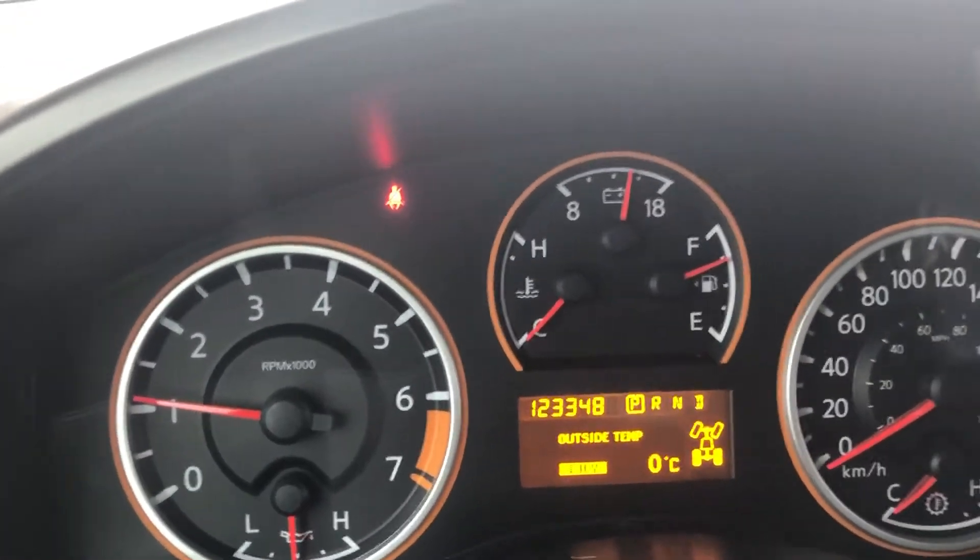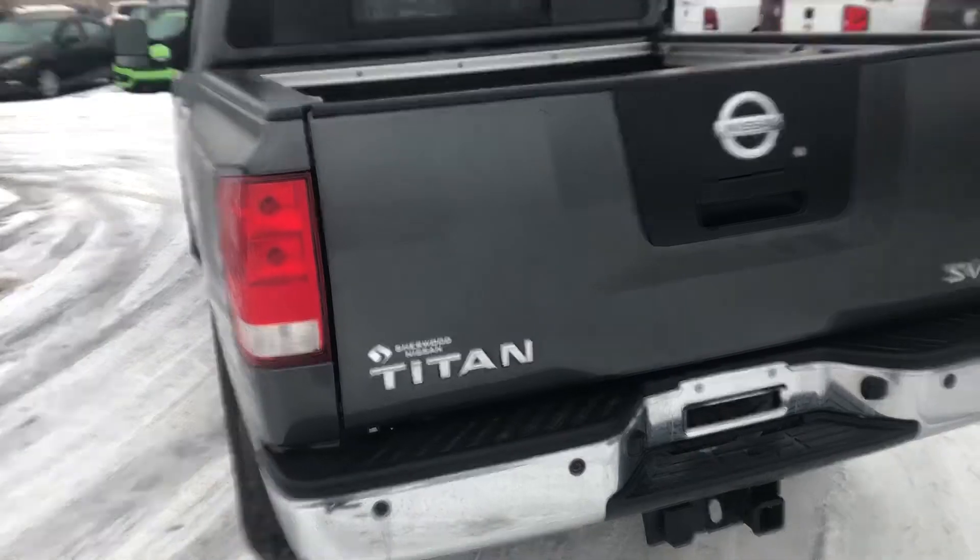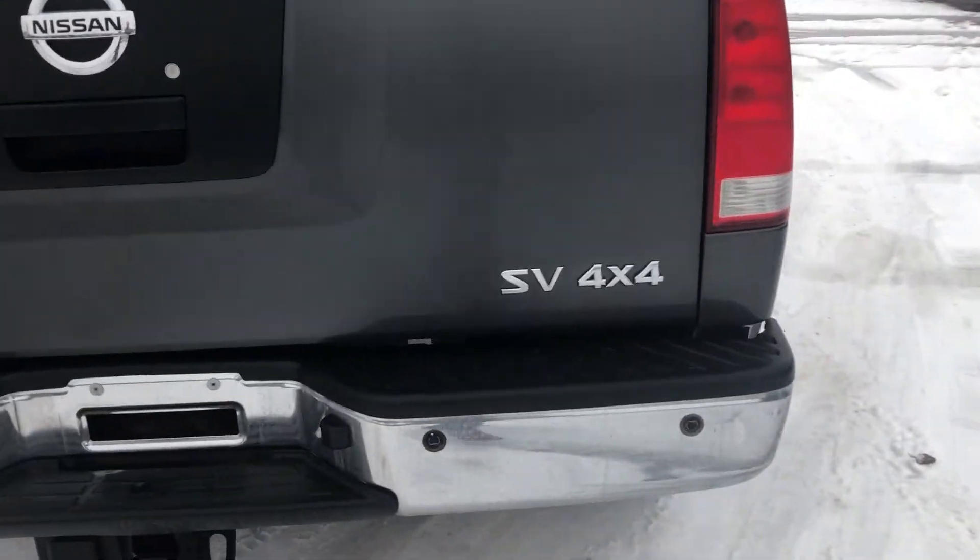Here's the dash. The interior of this truck is beautiful. Look at the back of the truck — you can see this is the Titan SV.